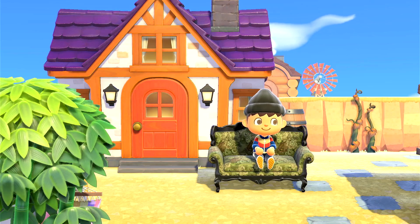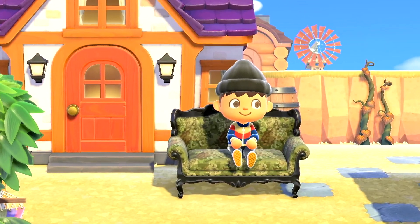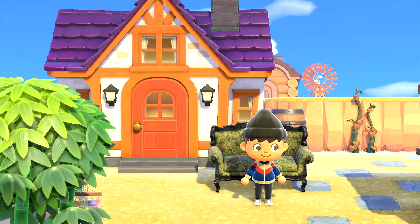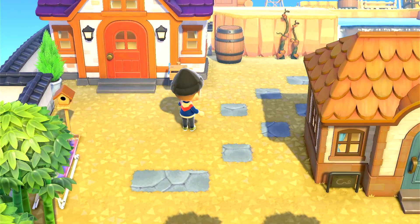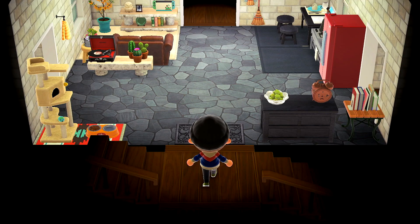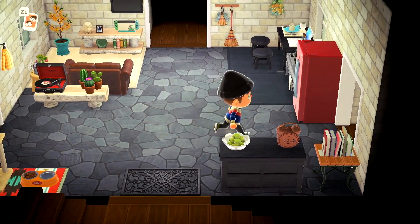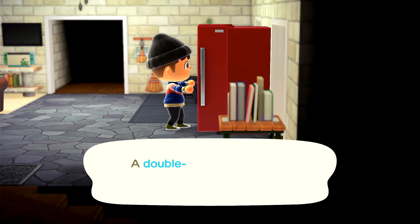Oh hey, you caught me enjoying my elegant sofa that I purchased at the Nook's Cranny version of a Black Friday sale. Did I need this? No. Was it on sale? Yes. So I got it. And it's going to be the inspiration for today's build. So come on and follow me inside. Before I get started, I need to get changed because I have not changed in like a week and that's kind of disgusting.